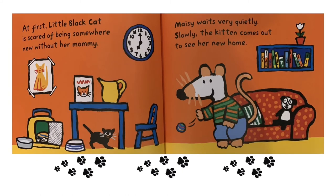At first, Little Black Cat is scared of being somewhere new without her mommy. Maisie waits very quietly. Slowly, the kitten comes out to see her new home.